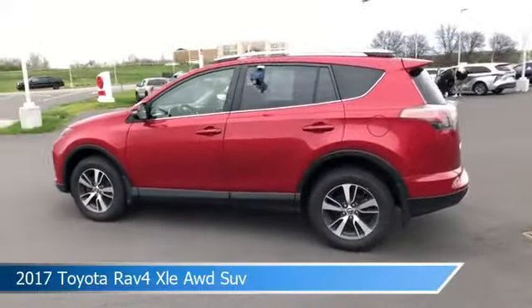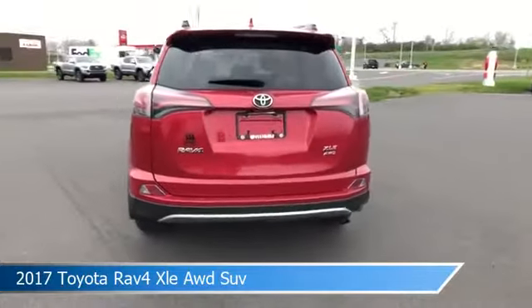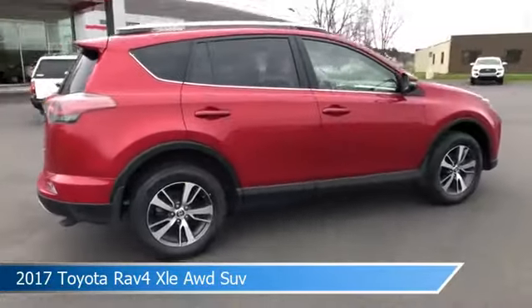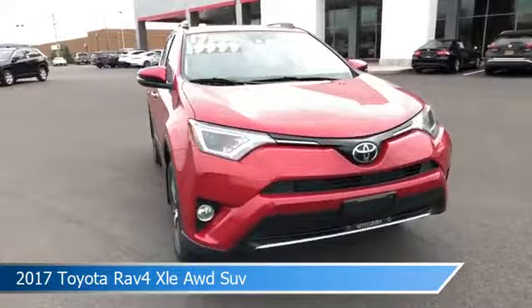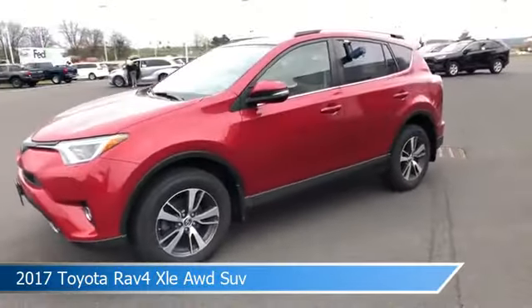Take a look at this 2017 Toyota RAV4 XLE AWD, equipped with an automatic transmission in Barcelona red metallic. This car comes with some great features including adaptive cruise control, brake assist, all-wheel drive, alloy wheels, and more. Come in and check it out today.